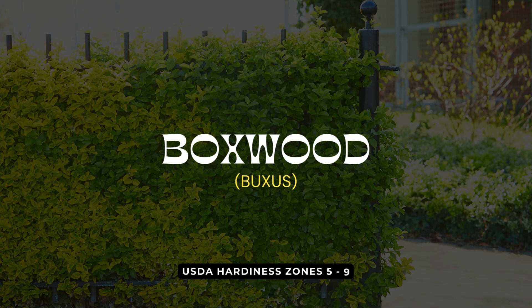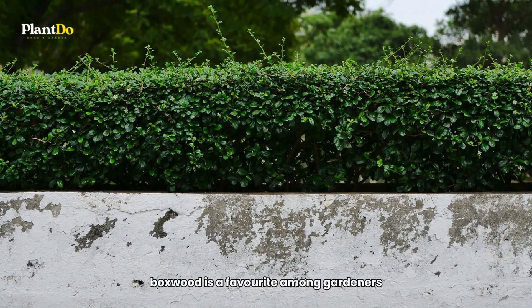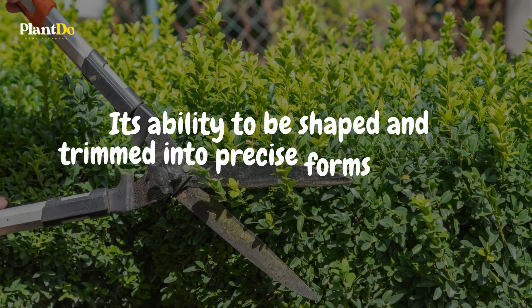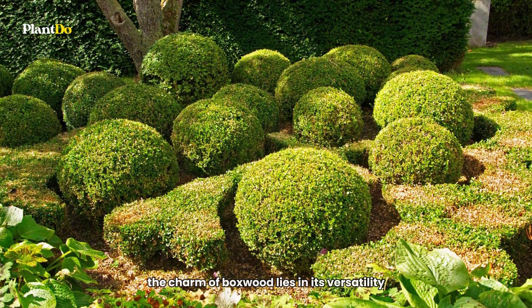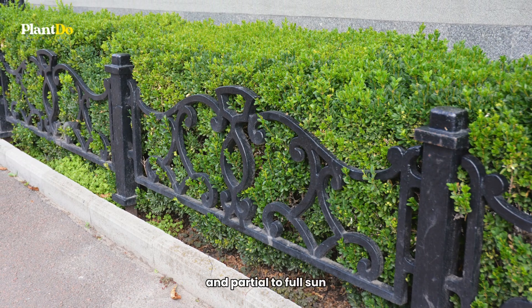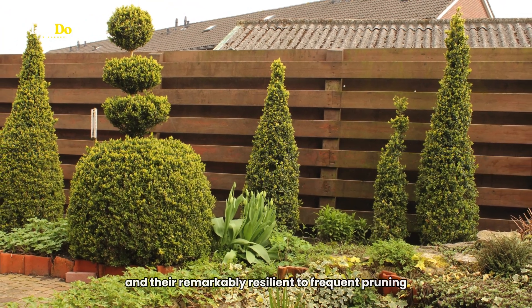Number 3 on our countdown is Boxwood, the quintessential choice for creating a formal and structured appearance in gardens. Boxwood, known for its dense, small leaves, is a staple in formal garden designs. Its ability to be shaped and trimmed into precise forms makes it a go-to for manicured landscapes. Whether you're shaping them into neat hedges or intricate topiaries, they bring an air of elegance and order to any garden setting. Boxwoods thrive in well-drained soil and partial to full sun. Regular trimming is key to maintaining their neat appearance, and they're remarkably resilient to frequent pruning.